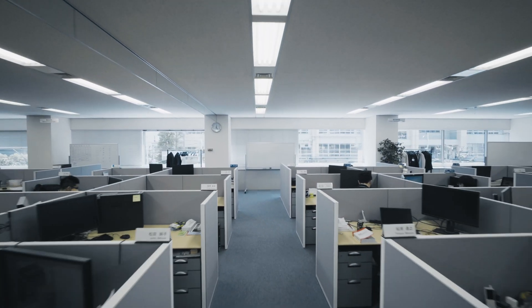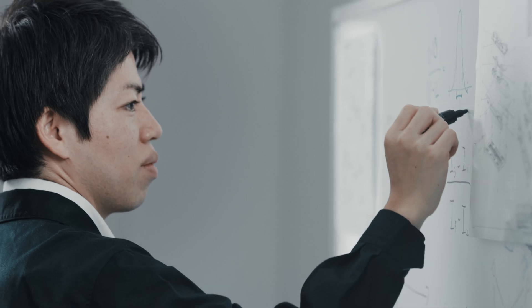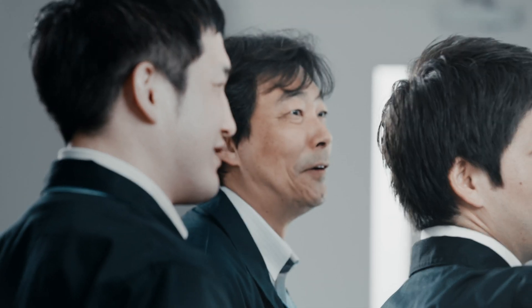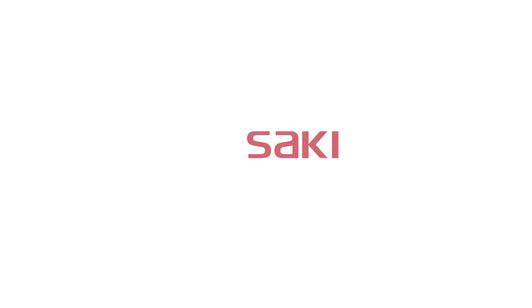The DMG Mori Digital Innovation Center in Tokyo is the place where Saki Corporation creates, develops, and perfects automated inspection systems that control and optimize production sequences along the entire manufacturing process. Saki — the future in focus.